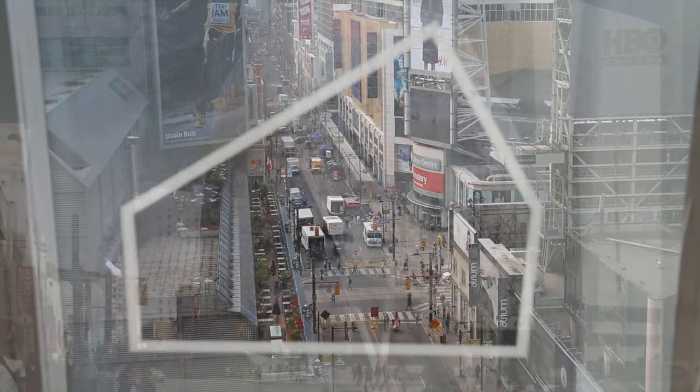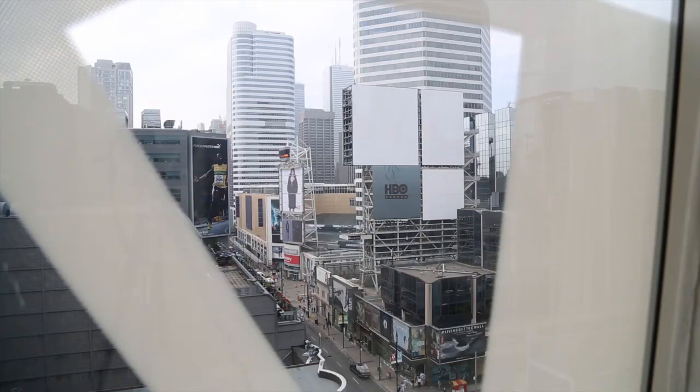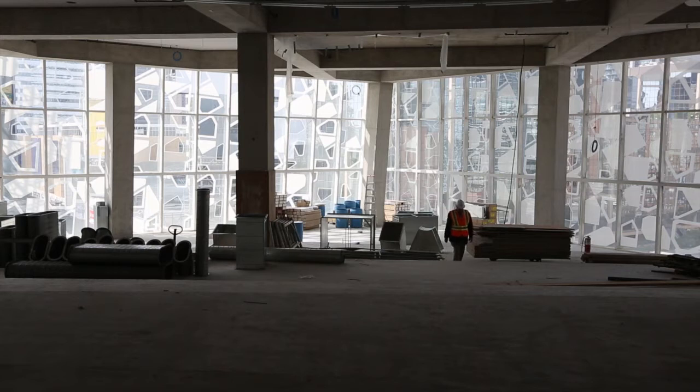Maybe the most interesting thing about this building is how it's all set slightly askew from the city grid. So you have fantastic views south down Yonge and north up Yonge, but there's a slight dissonance between the two. It sets up a tension that makes the building even more exciting than it already is.